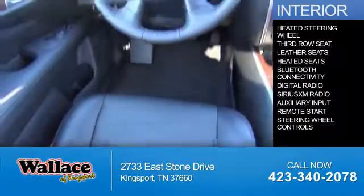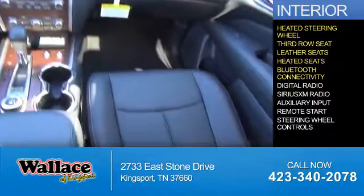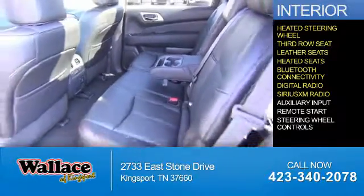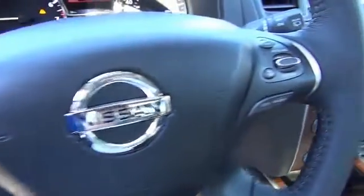Inside you'll find a heated steering wheel, third-row seat, leather seats, heated seats, Bluetooth connectivity, digital radio, Sirius XM satellite radio, an auxiliary input, remote start, and steering wheel controls. Great quality at a great price.